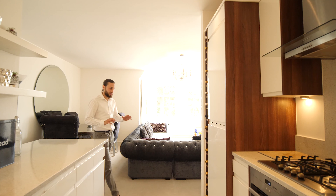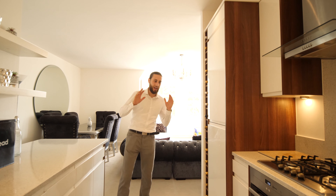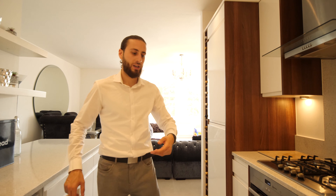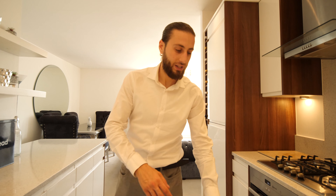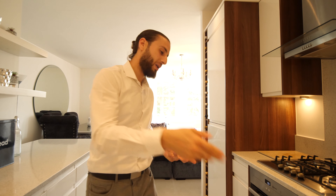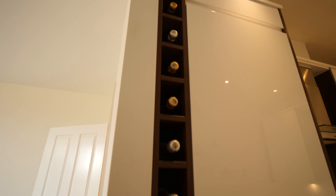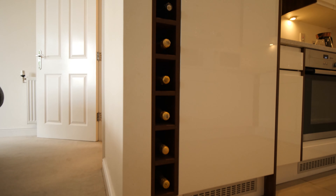The kitchen is fully integrated and modern. You've got your washing machine on one side, the dishwasher is fully integrated right next to the sink — so as you're rinsing your dishes you can place them straight into the dishwasher. And then you have the fridge freezer, which also has a built-in wine rack next to it.